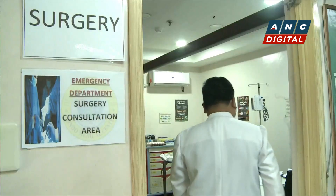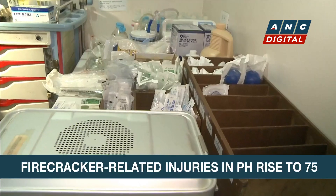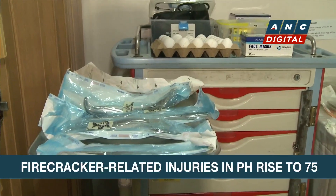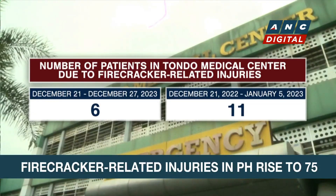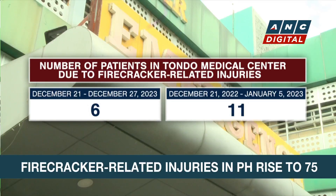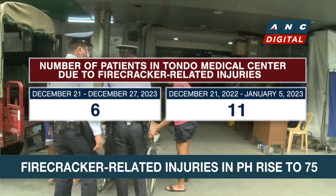Nearly two dozen more people are hurt by firecrackers in the Philippines just days before the New Year's Eve festivities. Operating equipment has been laid out on a table in Tondo Medical Center's emergency department. Doctors here hope they won't have to use them, even if the days leading up to the New Year have historically been chaotic for several hospitals. Since December 21, six individuals have already been brought to the hospital for firework-related injuries.